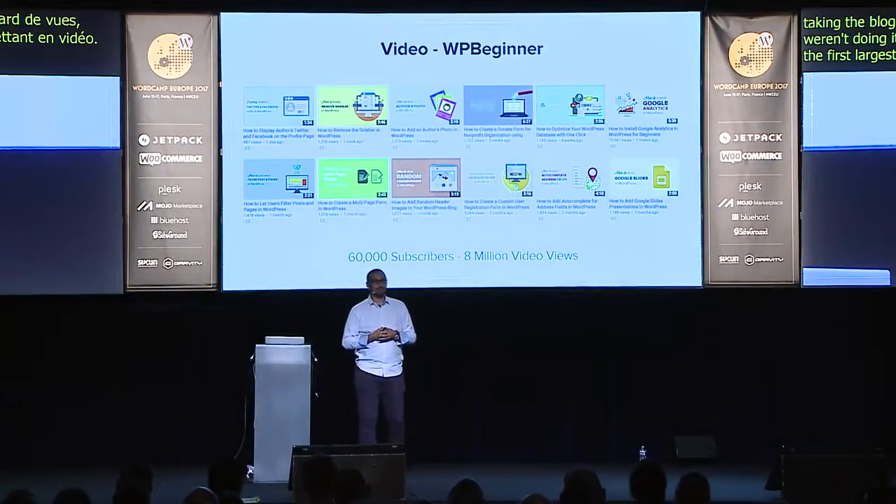We now have 2.2 million subscribers on YouTube with over half a billion video views — all by taking blog posts and having somebody read them with a slideshow. YouTube is the second largest search engine in the world, and it's also owned by Google, the first largest. This strategy works incredibly well.